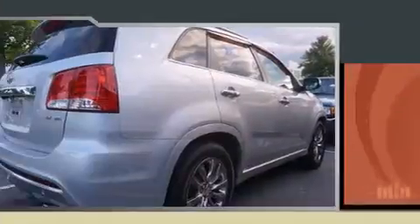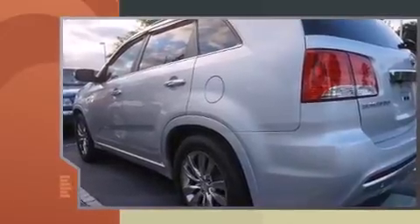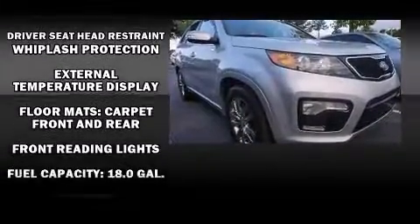This model accommodates seven passengers comfortably and provides features such as delay-off headlights, one-touch window functionality, a tachometer, a trip computer, remote keyless entry, rear wipers, and power windows.